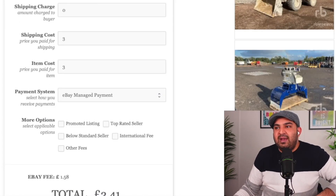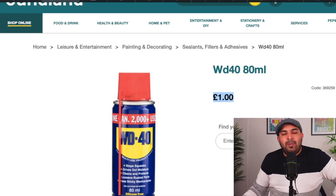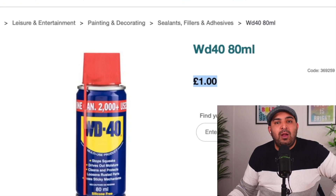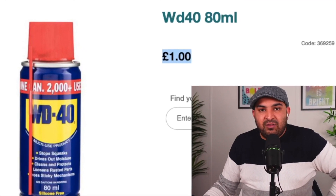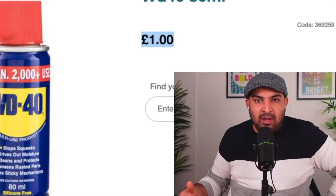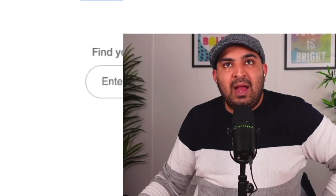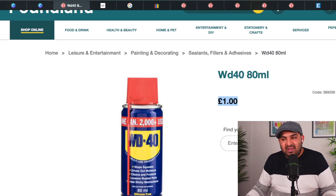A lot of people ask: this item is available on the Poundland website, so why would people go to eBay and buy from me? The reason is that not everyone has a Poundland close to them. A lot of people living in Cumbria, the Lake District, small villages in Scotland, or even around Newcastle have to travel 30-50 miles to get there, so it's better for them to just purchase online. If you manage to bring your listing onto the first page, you will be able to make a sale.